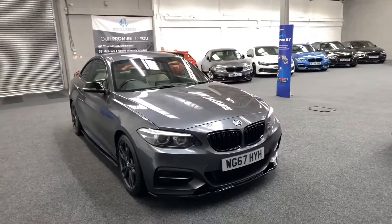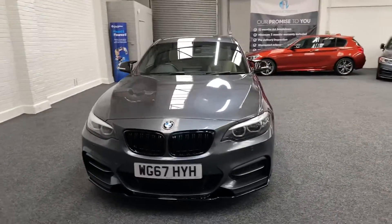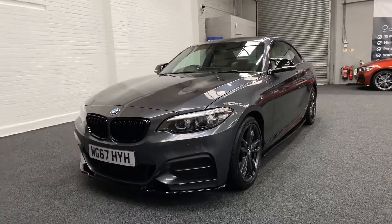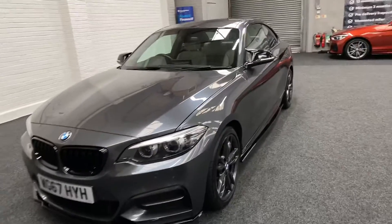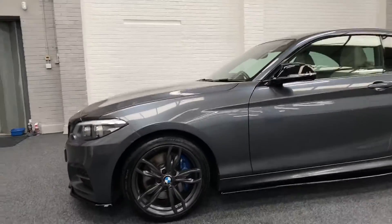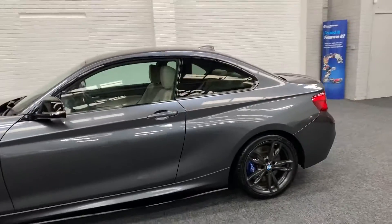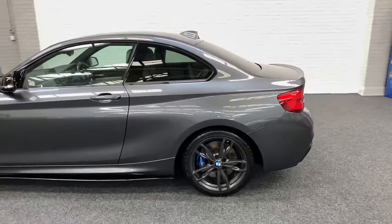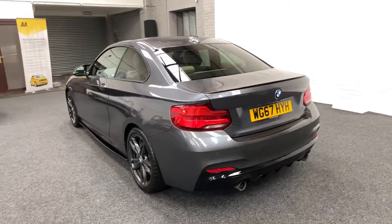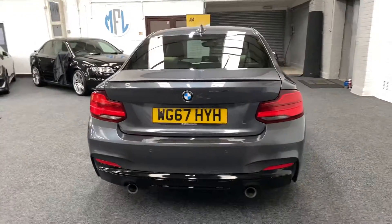Another stunning M2 40i brought to you by MFL Sports and Prestige. 67 plate, 2017, private owner plus BMW touch, over 51,000 miles, very highly specced. This car was over £40,000 new just three years ago. Mineral gray, stunning splitter and diffuser kit.